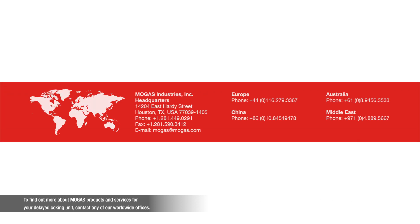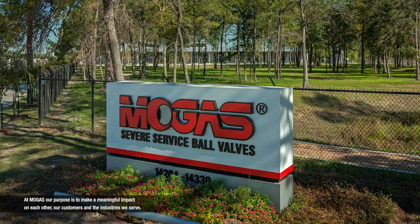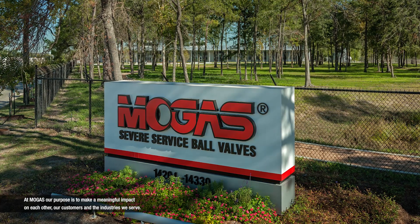To find out more about MOGAS products and services for your delayed coking unit, contact any of our worldwide offices. At MOGAS, our purpose is to make a meaningful impact on each other, our customers, and the industries we serve.